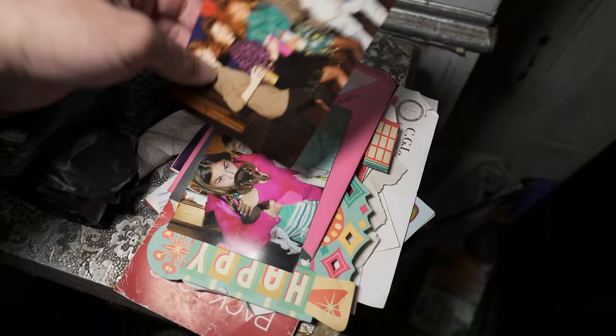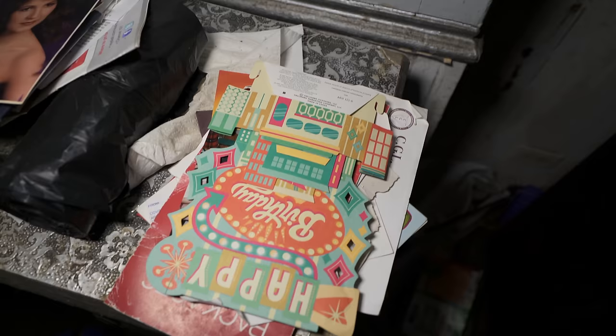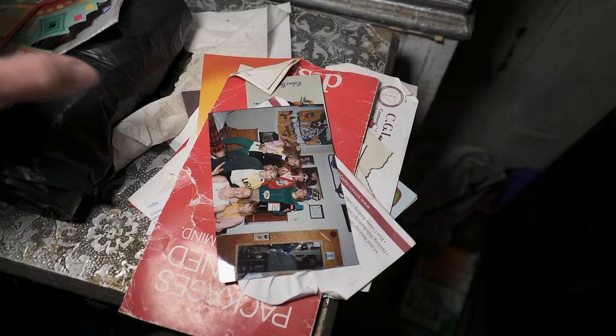This is what I love — looking at people's photos when going into abandoned houses. That's my favorite thing. Here's a dog photo, that's a card, some old birthday stuff. That's a cool-looking card — it says 'press here.' No batteries.